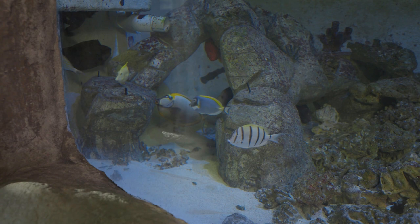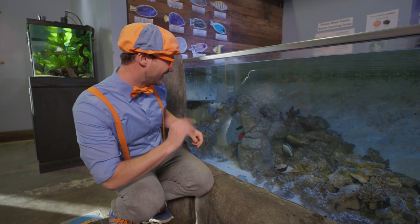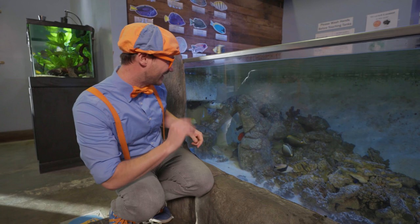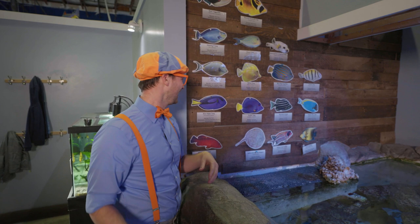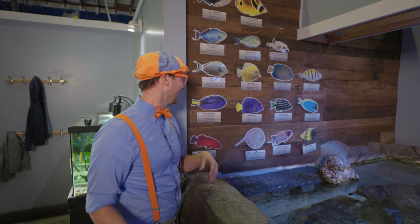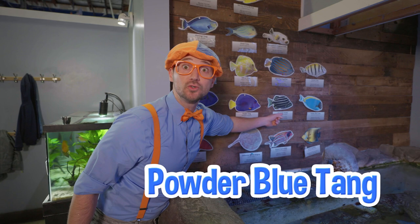Whoa! There are so many different kinds of fish in here! Look up here — looks like a list of different types of fish! Oh, look at that one — it's called a yellow tang, and it's all yellow! I wonder why it's called yellow tang! And look at this one — it says purple tang! Looks like it's purple and yellow! And that one way over there — powder blue tang! It's blue and yellow! Okay, let's try and find them!